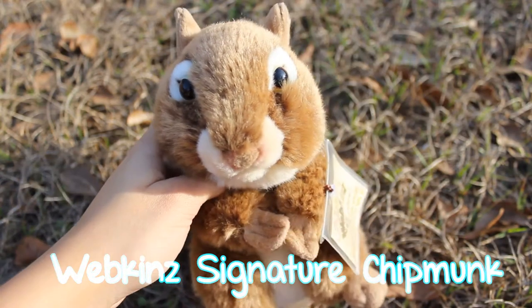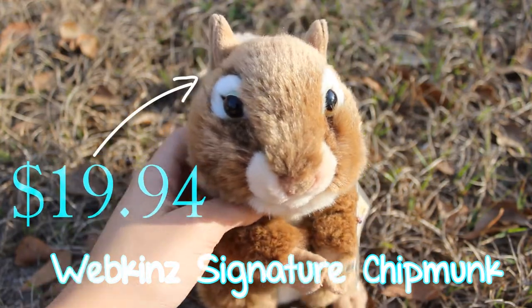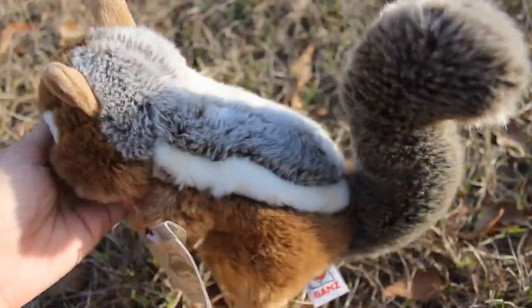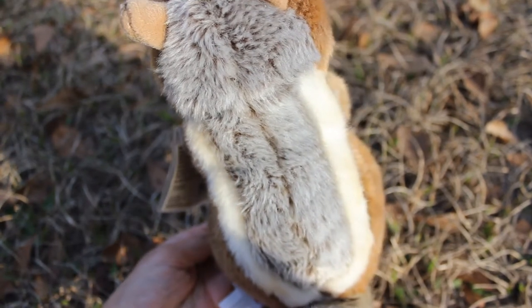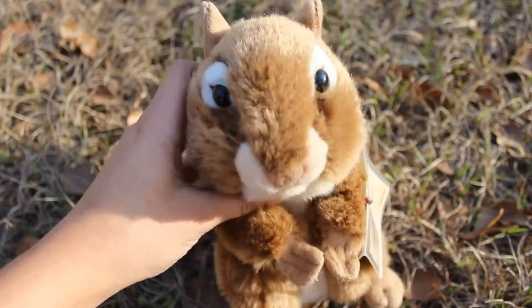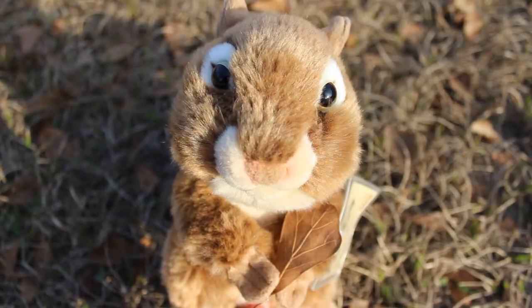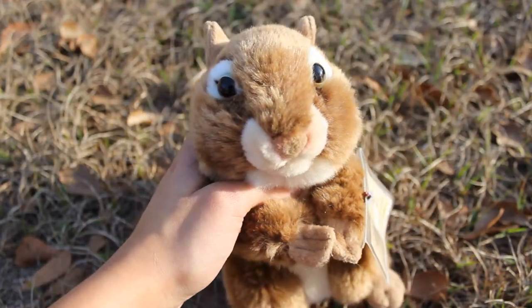The third affordable Webkinz signature is the Webkinz Signature Chipmunk, and this Webkinz is listed for $19.94 on Amazon.com. This Webkinz Signature is super, super realistic — I love it, I love its markings, I think it's a pretty cute pet. I also like that it's standing upright, which makes it very photogenic for pictures. You could place something in between its paws and it would look super cute, so I highly recommend this signature.